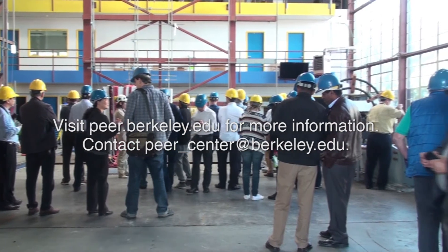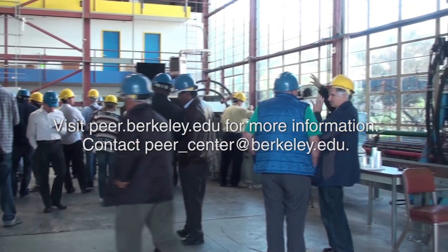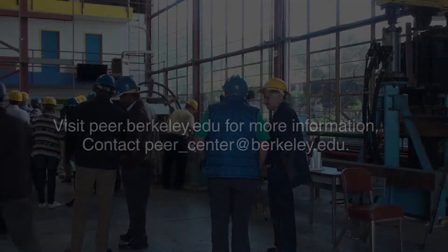PEER provides testing services to help industries improve seismic safety, protect inventory, and preserve continuity of operations.